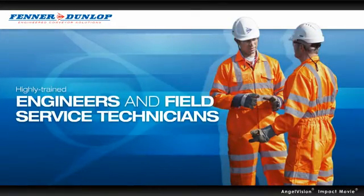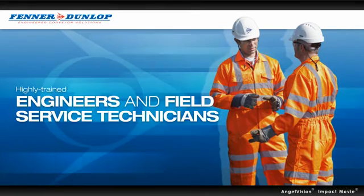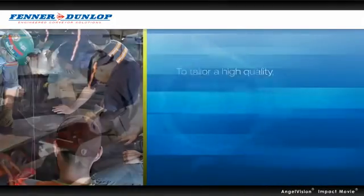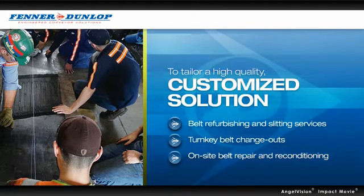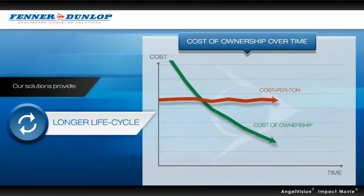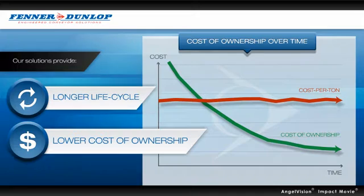Our highly trained engineers and field service technicians bring a depth of technical expertise and knowledge to any operation. Working with you, we'll take into account your specific needs to tailor a high-quality, customised solution that minimises the risk of failure, downtime or injury. And because our conveyor solutions provide a longer life cycle, greater productivity and predictable cost per tonne, you're guaranteed a lower total cost of ownership across your entire operation.